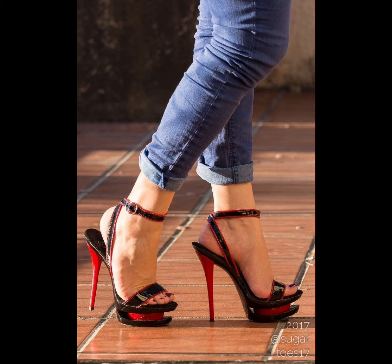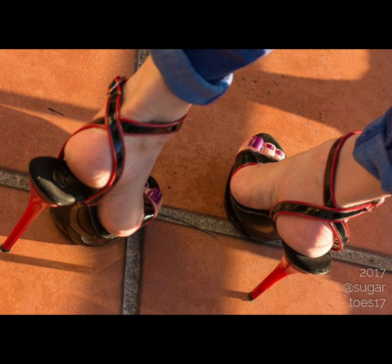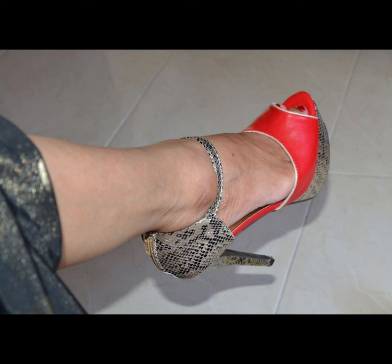High heels pumps are a masterclass in elegance and refinement, boasting a sleek, slender design. With their close toe and slender heel, high heels typically range across many heights and lengths.